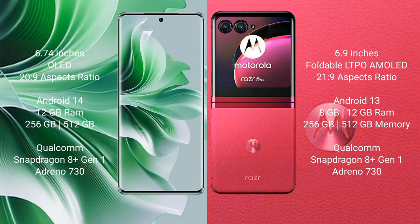Oppo Reno 11 Pro runs on the Android 14 operating system. Motorola Razr 40 Ultra runs on the Android 13 operating system.